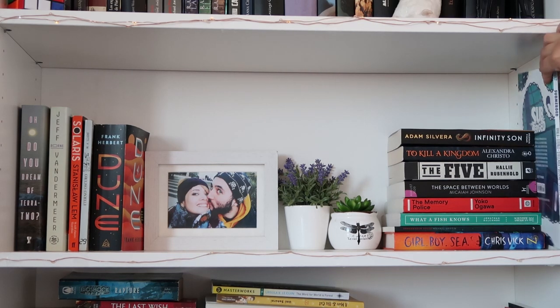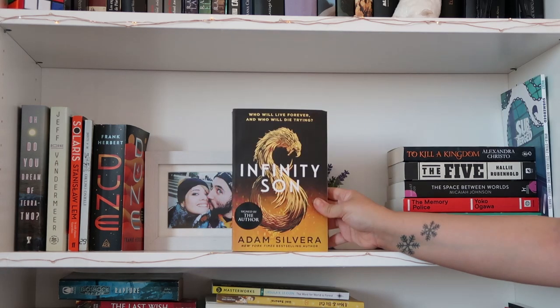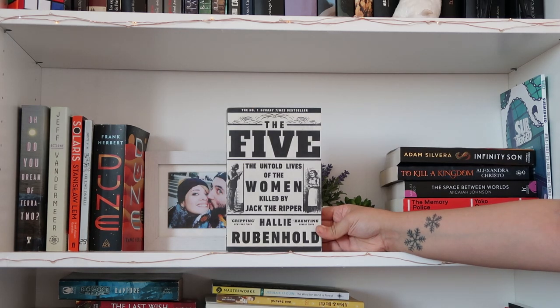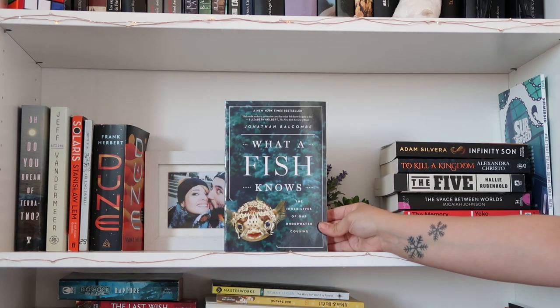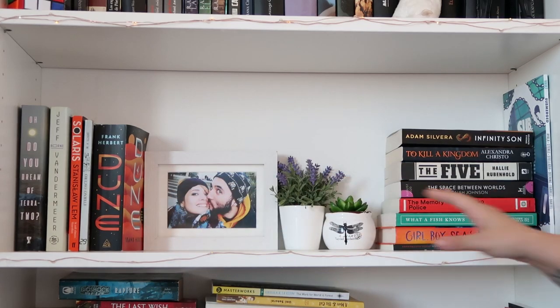Over here we have the books most urgent on my TBR — I haven't read any of these yet. 'Submerged' by a bunch of different authors, 'Infinity Son' by Adam Silvera, 'To Kill a Kingdom' by Alexandra Christo, 'The Five: The Untold Lives of the Women Killed by Jack the Ripper' by Hallie Rubenhold, 'The Art of the Space Between Worlds' — which I won in a giveaway and I'm really excited to read — 'The Memory Police' by Yoko Ogawa, 'What a Fish Knows: The Inner Lives of Our Underwater Cousins' by Jonathan Balcombe, 'Armageddon House' by Michael Griffin, and 'Girl, Boy, Sea' by Chris Vick. And that's everything on this shelf — my favorite shelf that you guys never get to see on camera.